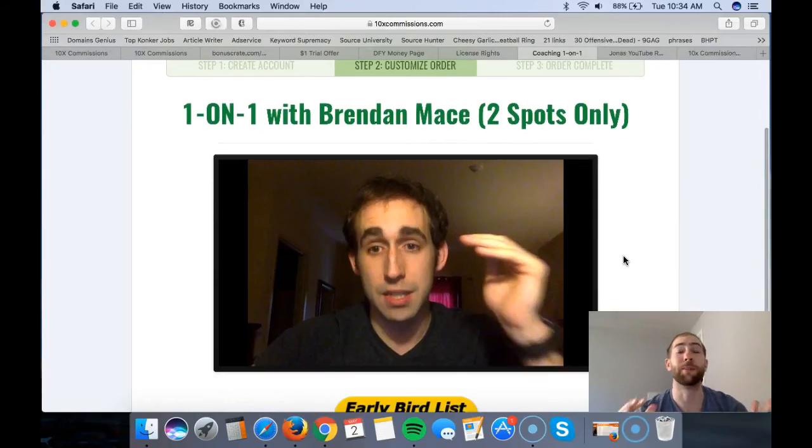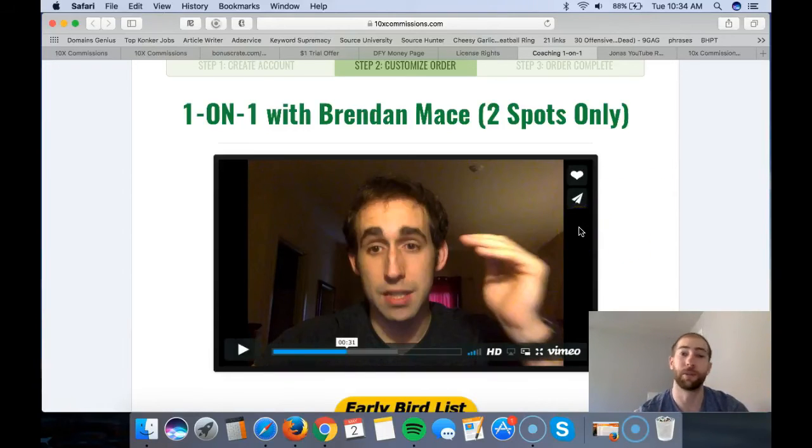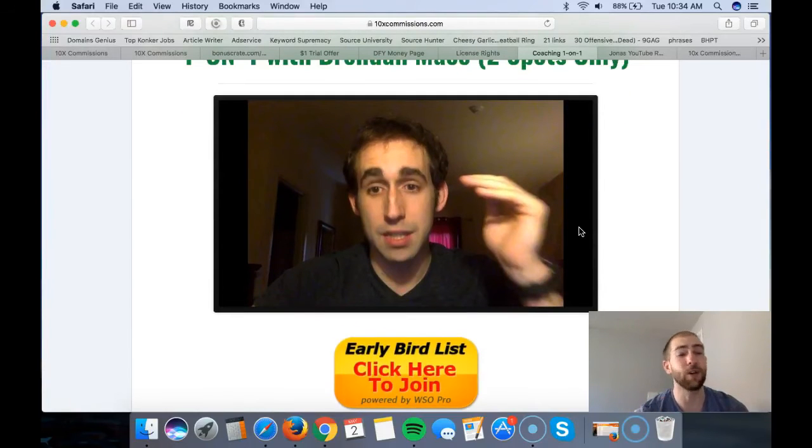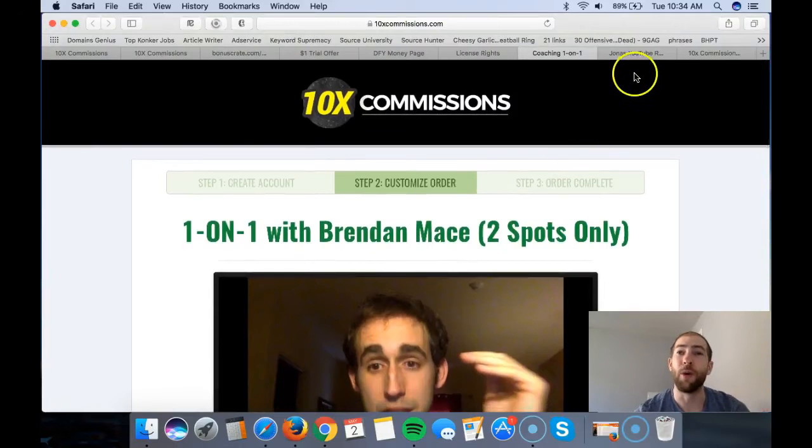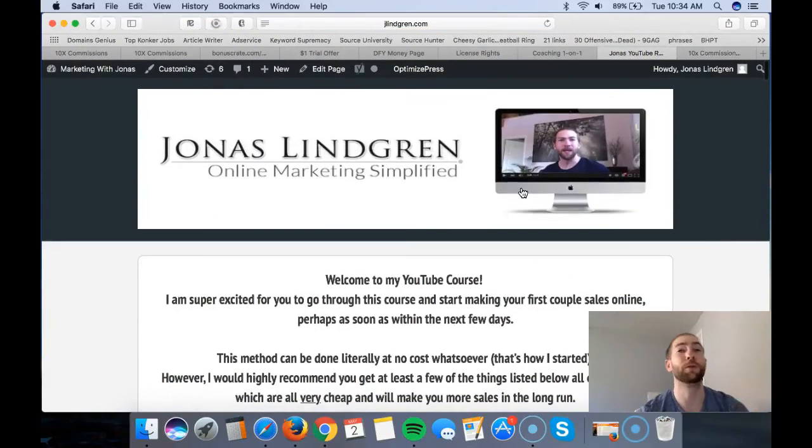Brendon is awesome at what he does, making a lot of money, and he's very likable and easy to learn from - you'll notice that from his videos. If you have a couple hundred or a thousand dollars to invest in coaching, I'd really suggest going all in and considering it, because it's going to fast-forward your success. Now, bonus time - you're going to get my own YouTube course where I show you literally every single step I take to rank my videos at the top of Google and YouTube, pretty much like clockwork.